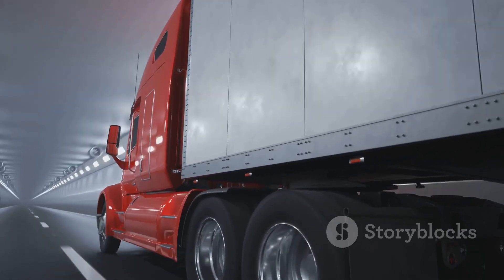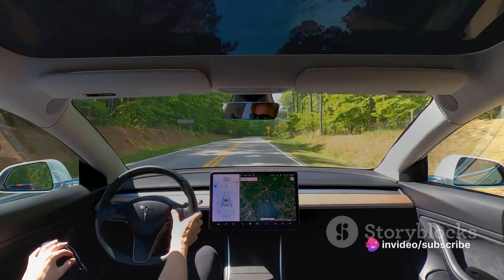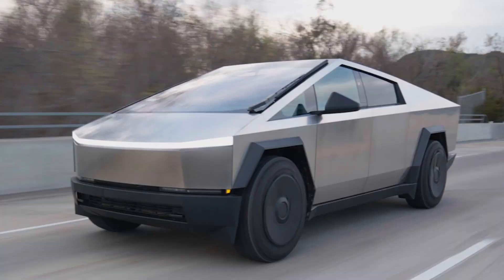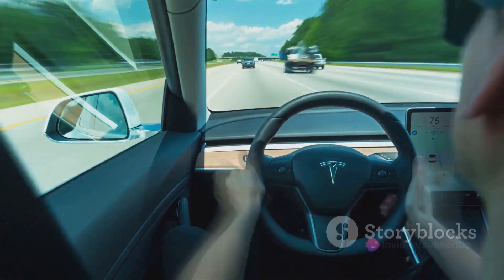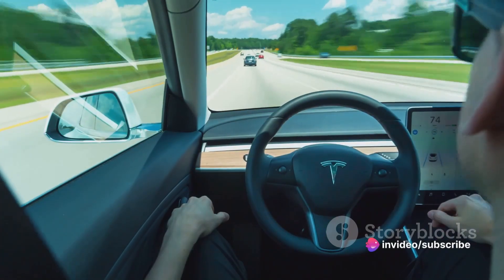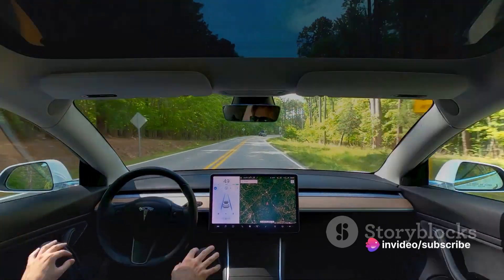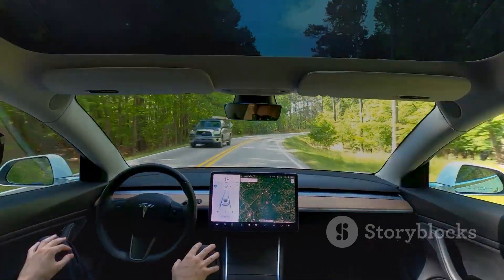But the Cybertruck's prowess doesn't stop at 60 miles per hour. It continues to outpace its rivals even as the speedometer climbs. When we put it to the test on the quarter-mile, the Beast didn't disappoint. It crossed the finish line in a blistering 11 seconds flat, hitting a top speed of 119 miles per hour. That's half a second quicker than the Rivian R1T and a full nine-tenths faster than the GMC Hummer EV.